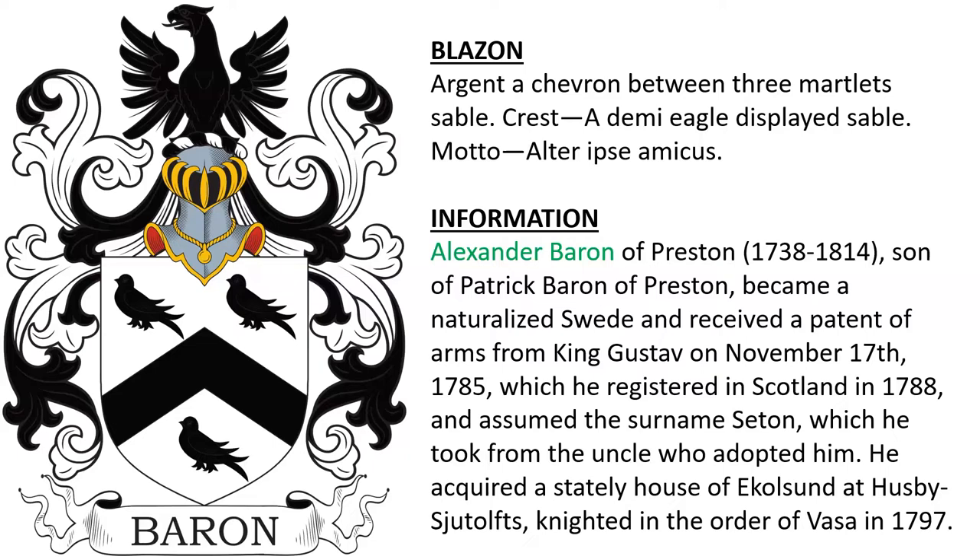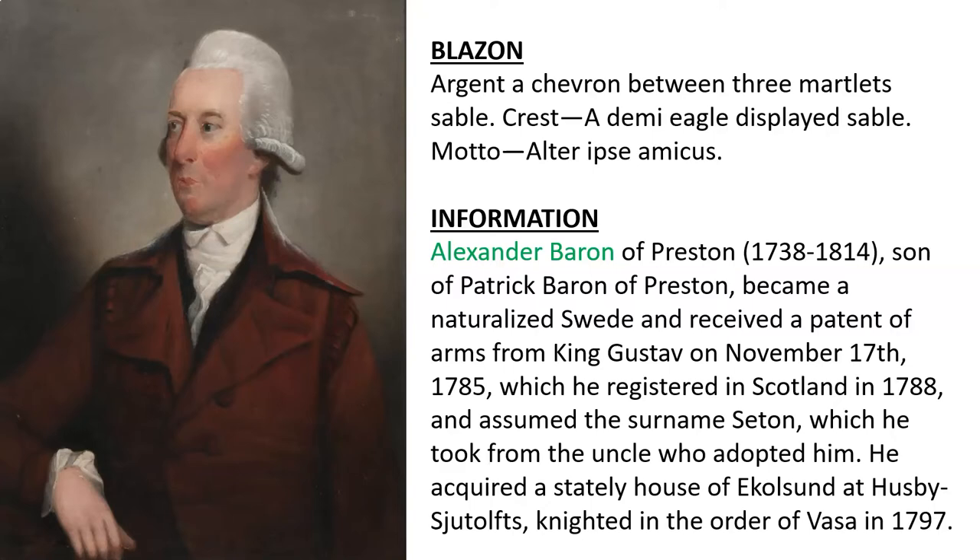Alexander Baron became a naturalized Swede and received a patent of arms from King Gustav of Sweden in 1785, which he registered in Scotland three years later. He assumed the name Seton, taken from his uncle who adopted him, acquired the stately house of Echoeslund, and was knighted in the Order of Vasa in 1797. We see here a portrait believed to be Alexander Baron.